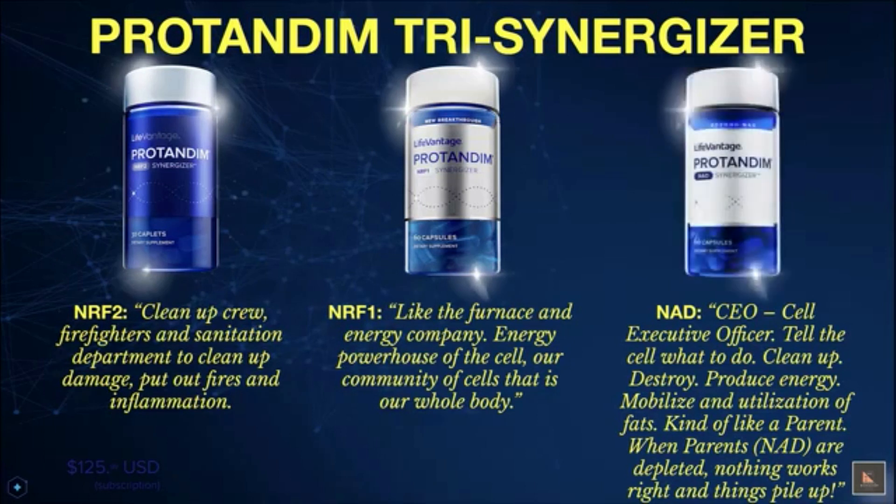And finally, NAD on the right is the cell executive officer, or CEO. It tells the cells what to do — it directs, distributes energy, mobilizes and utilizes fats, cleans out debris, helps replace bad cells, and repairs our genetic material. In essence, it sort of acts like a parent. When NAD is depleted, it's like your parent is depleted — nothing gets done around the house, the hamper doesn't get emptied, and the dirty clothes pile up.